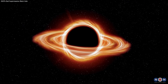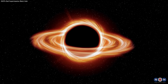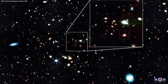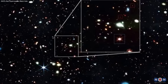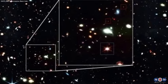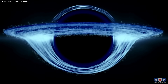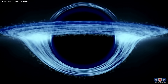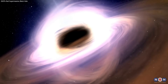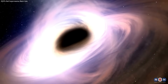We hope you enjoyed this video and learned something new about the extremely red supermassive black hole discovered by Webb in the early universe. This is a truly amazing discovery that opens up new possibilities and questions for astronomy. If you liked this video, please give it a thumbs up, share it with your friends, subscribe to our channel, and leave a comment below letting us know what you think and what other topics you'd like us to cover.